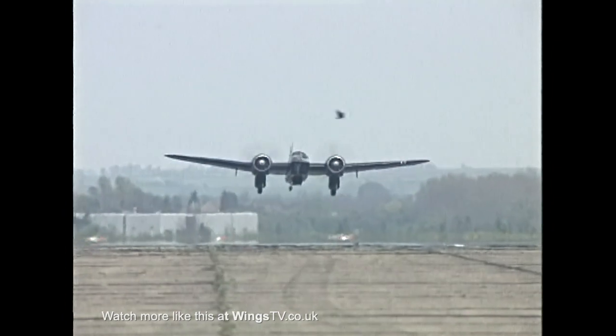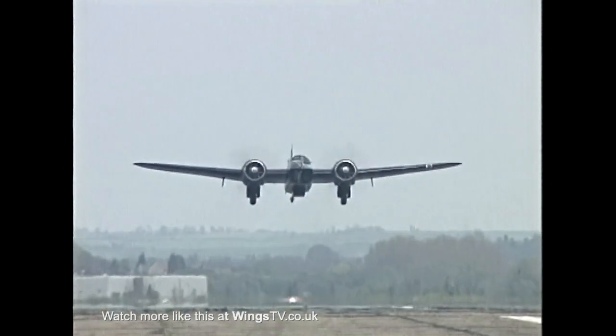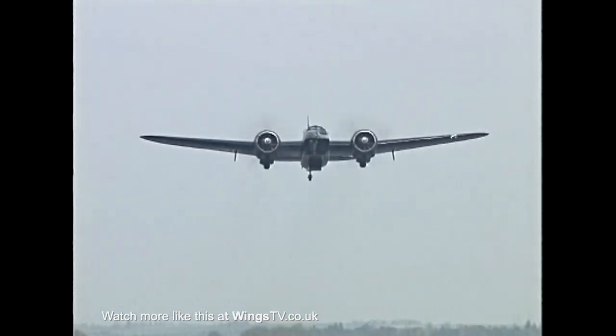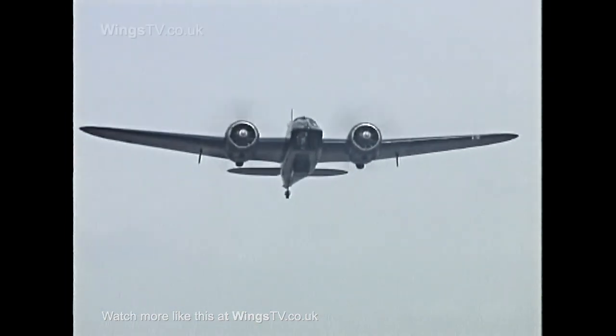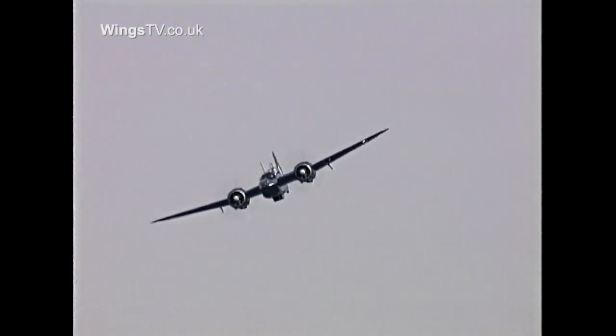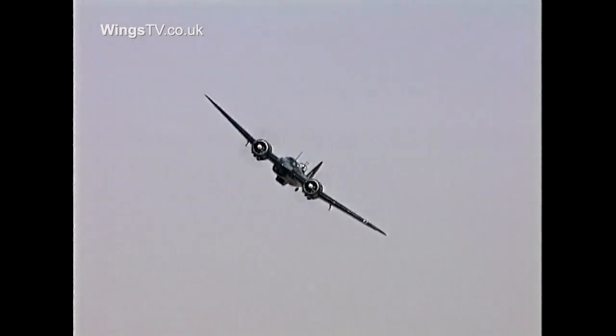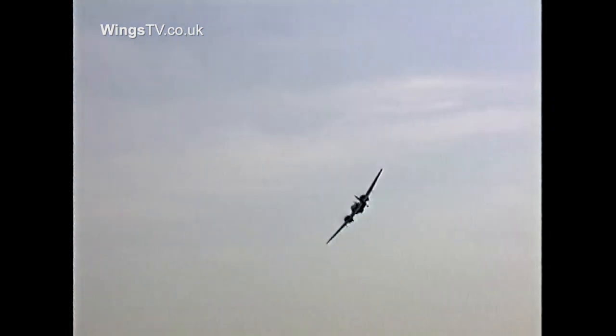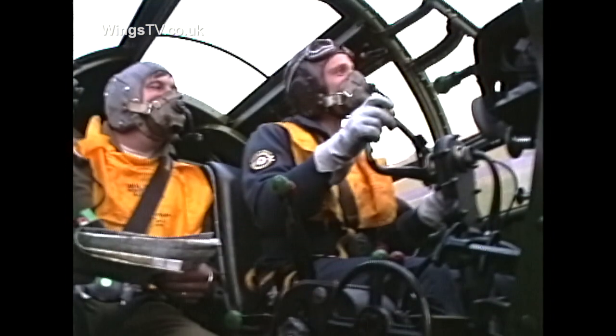Bristol Blenheim Mk IV WMZ is always a welcome sight at airshows in the UK and Europe. The only flying example of this classic aircraft always performs an impressive display. Regularly flown by John Romain, the Blenheim appears to be an agile performer, showing a manoeuvrability that belies its size. But what's the aircraft like from the pilot's perspective?